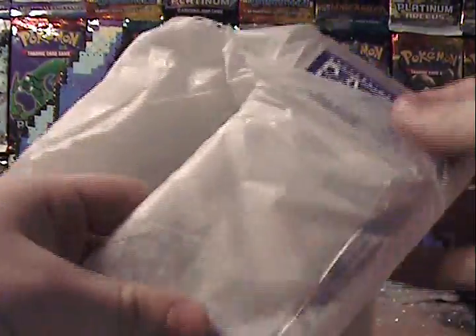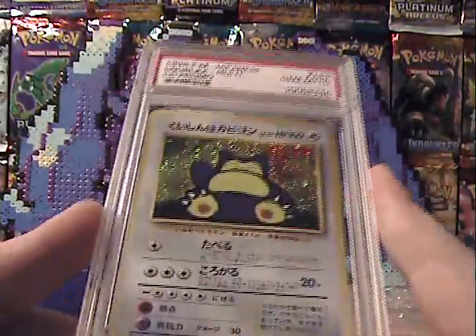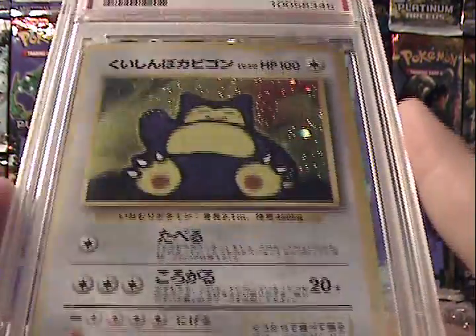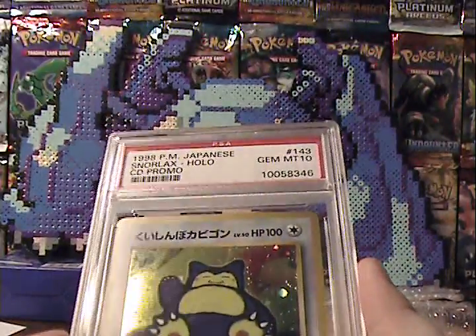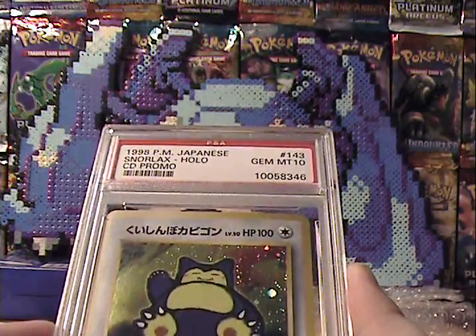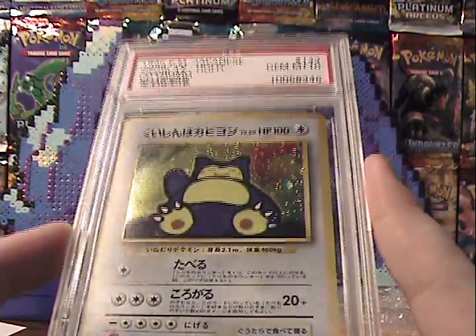What I've got for you today is a Japanese card. I normally don't collect Japanese cards, but I found an exception with this one. This is a Japanese CD promo — the Snorlax. There are only a couple of cards in this set; I believe there were like six total: Snorlax, Porygon, Charizard, a couple others.